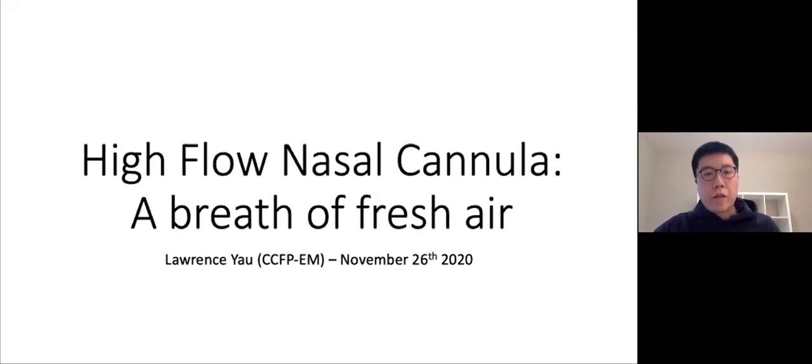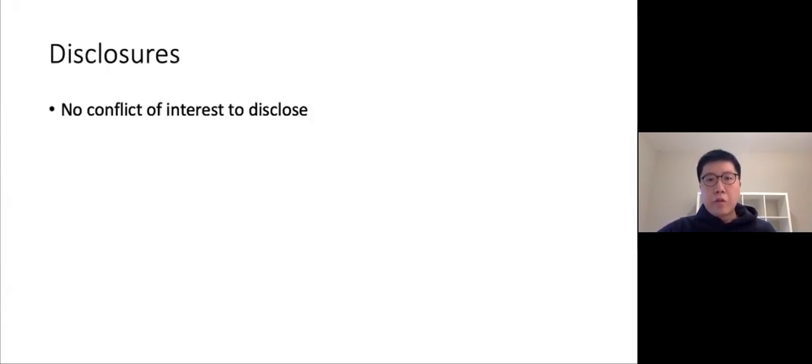Hi, my name is Lawrence. Today I'll be presenting on high flow nasal cannula. This is something I've seen used more and more often, especially when I rotated through my ICU rotations earlier this year. I thought it'd be a good time to review this topic in the context of the emergency department setting. I don't really have any conflicts of interest to declare, but I will be mentioning the company that manufactures the high flow machines we use here at LHSC.